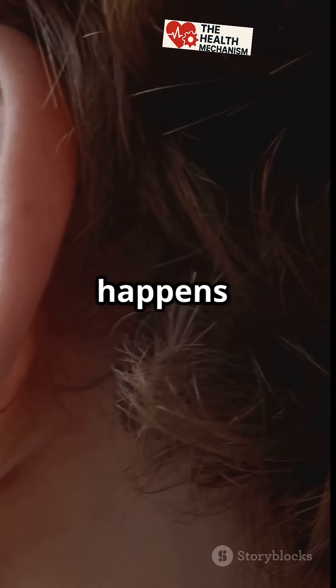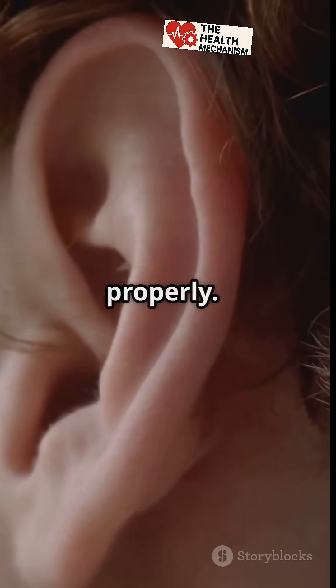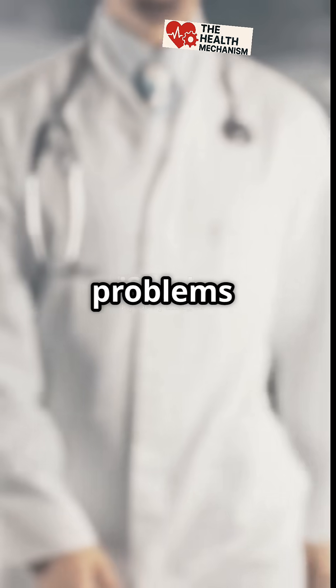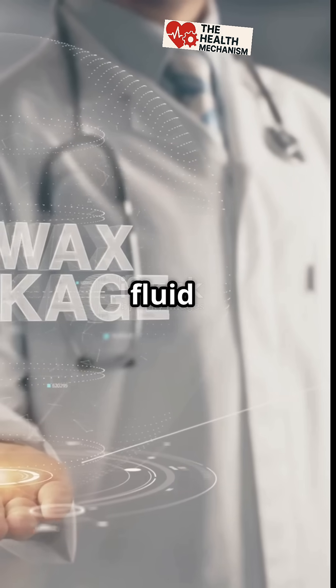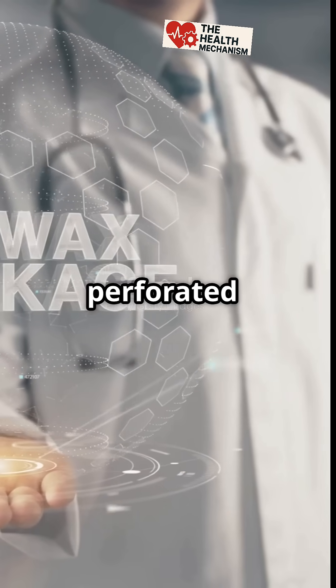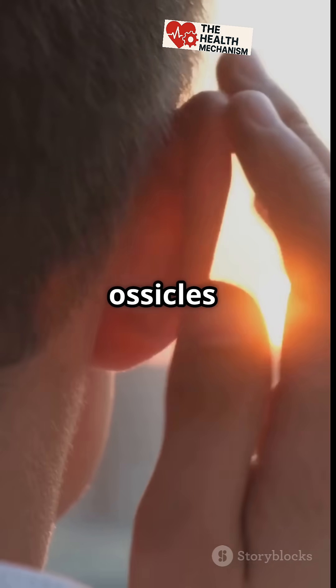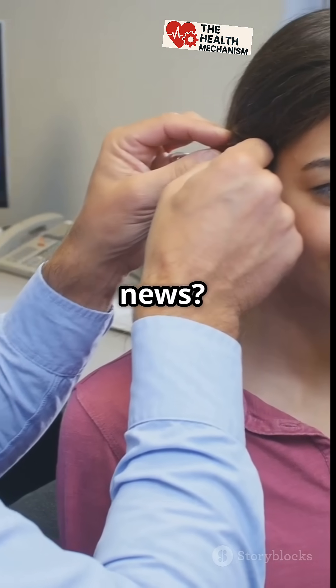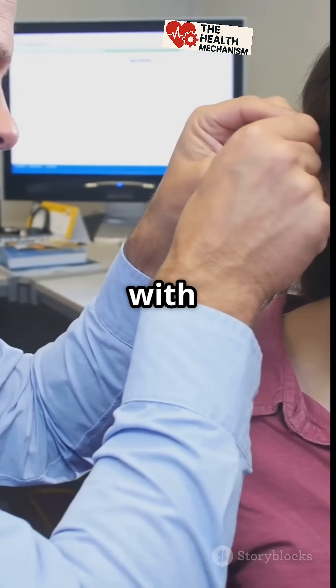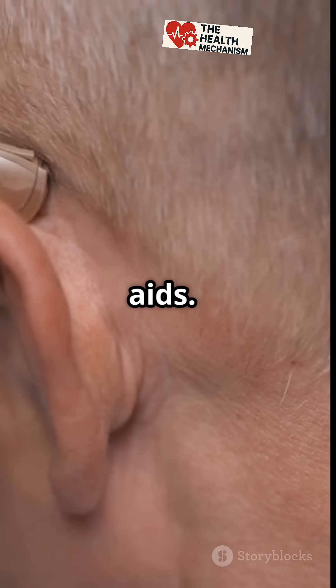Conduction deafness happens when sound can't reach the inner ear properly. It's usually caused by problems in the outer or middle ear, like earwax blockage, fluid buildup from infections, a perforated eardrum, or damaged ossicles — those tiny bones that transmit sound. The good news? Conduction deafness is often temporary and can be treated with medication, surgery, or hearing aids.